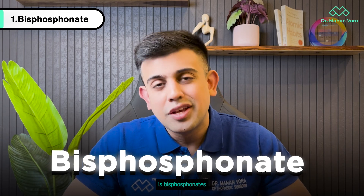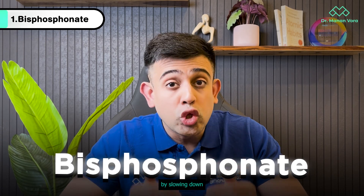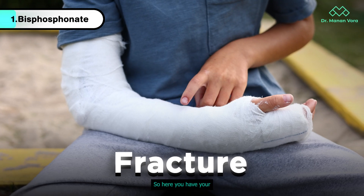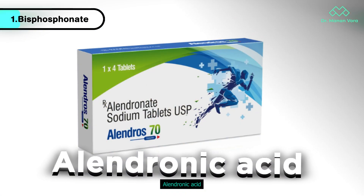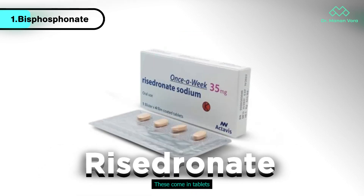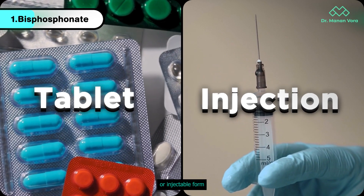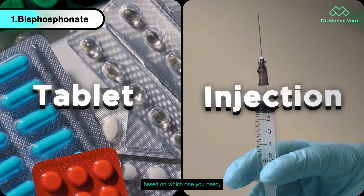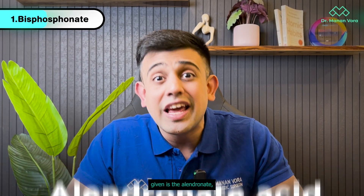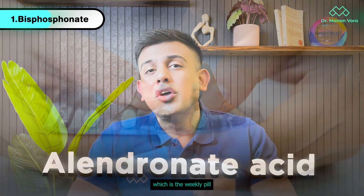The first option is bisphosphonates. Bisphosphonates work by slowing down the breakdown of bone, thus preventing fracture. In this category you have alendronic acid, ibandronic acid, zoledronic acid, or risedronate. These come in tablet or injectable form, and the schedule depends on which one you need. Most commonly given is alendronate, which is the weekly pill.